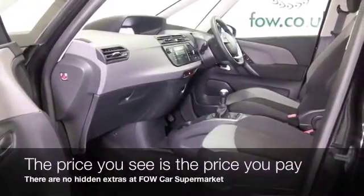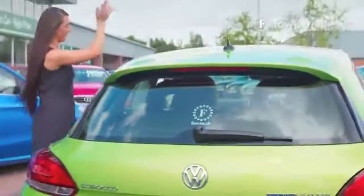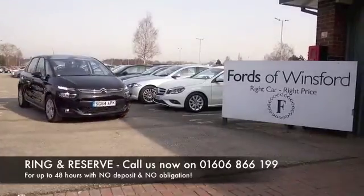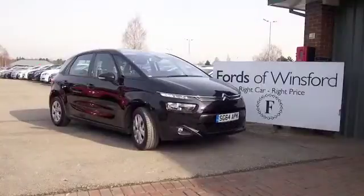Don't forget, at FOW, the price you see is the price you pay. There's no hidden charges or extras. You can ring and reserve with no deposit and no obligation. Bring your licence with you, have a test drive, and discover this great car for yourself at Fords of Winsford.